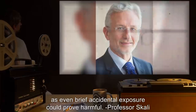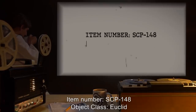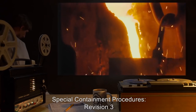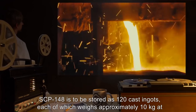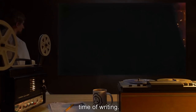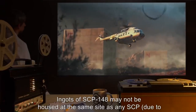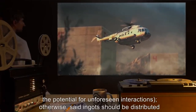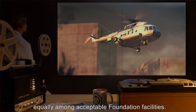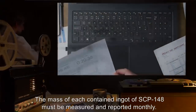Item number SCP-148. Object class: Euclid. Special containment procedures, revision 3: SCP-148 is to be stored as 120 cast ingots, each of which weighs approximately 10 kilograms. Ingots of SCP-148 may not be housed at the same site as any SCP due to the potential for unforeseen interactions. Otherwise, said ingots should be distributed equally among acceptable Foundation facilities. The mass of each contained ingot of SCP-148 must be measured and reported monthly.